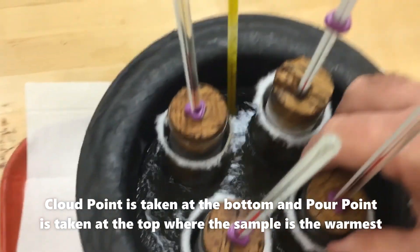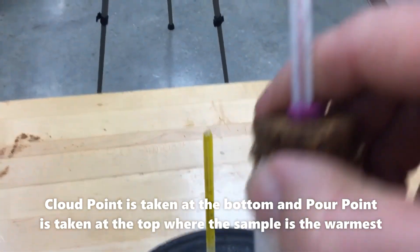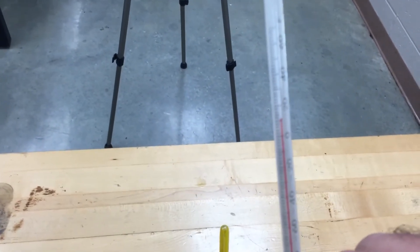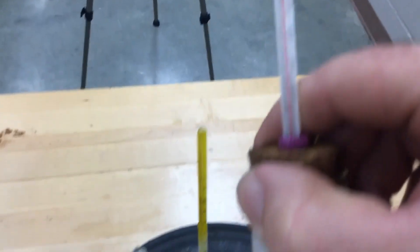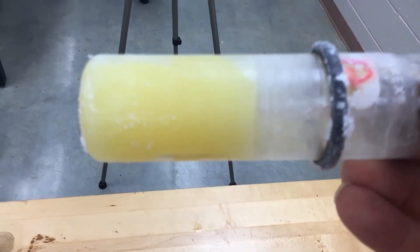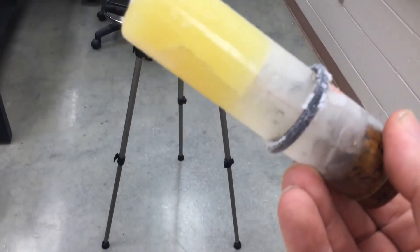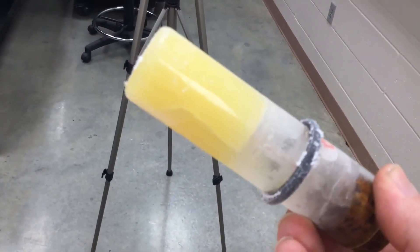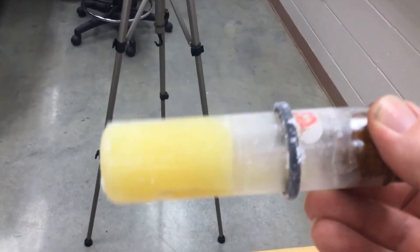Taking a look at my biodiesel, which is at about 10 degrees above zero — that's a solid ice cube right now. Turn it upside down and nothing happens. So biodiesel clearly does not do well in cold weather at all because it's so thick, and that's pretty common knowledge.